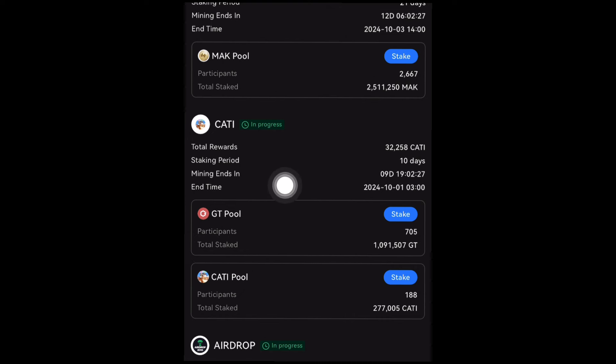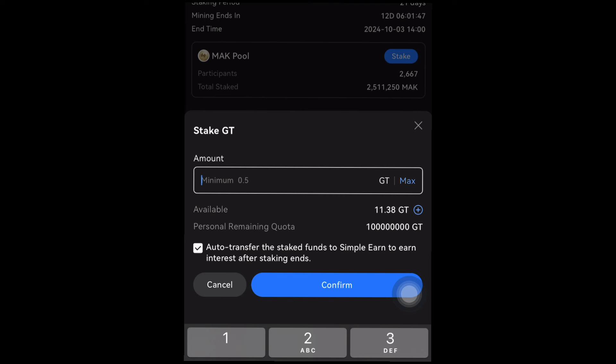The total reward is 32,258 KATI token — that's the current amount available in this pool. You can stake for a period of 10 days to mine KATI, with the end time on the 10th of October. To participate in this Startup Mining, just go ahead and click on 'Stake.' I have some GT token — GT token is the Gate.io native token. Click on GT and it will load and bring out the staking page.